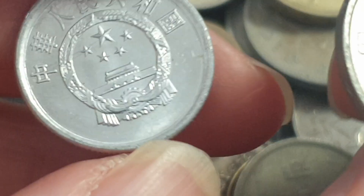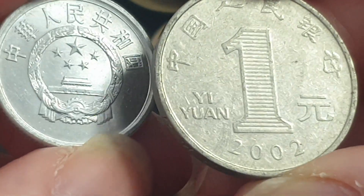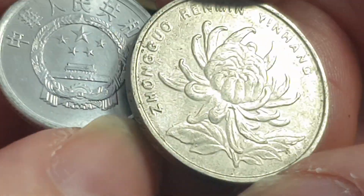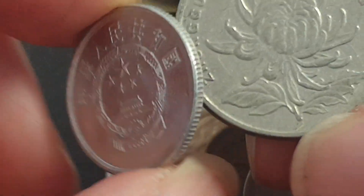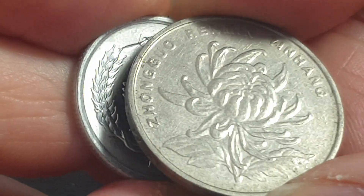Then we have two Chinese coins. We have the one yuan — this is the highest coin in circulation and it's still legal tender. Stainless steel, nice beautiful flower. I can't remember what flower is on there, and it doesn't have the name.